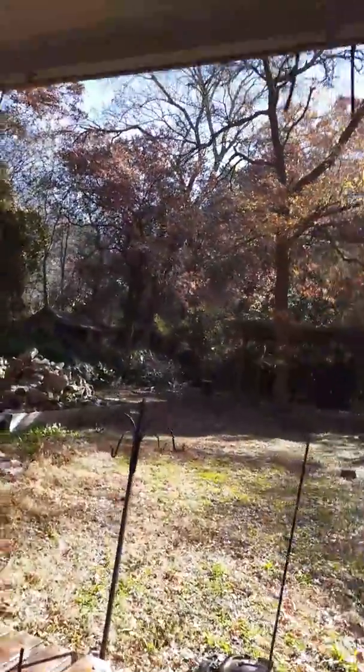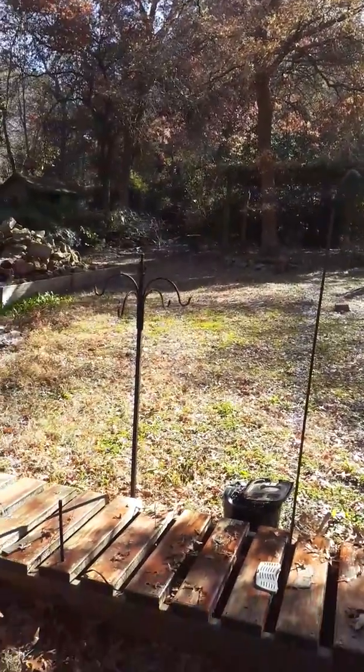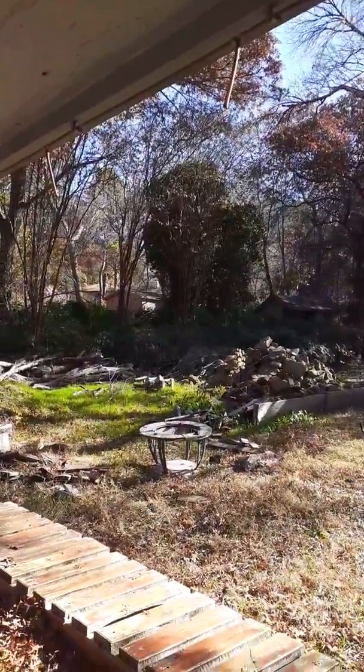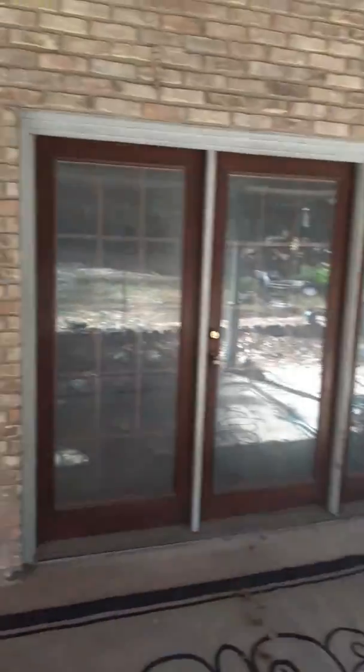So be careful in this backyard — I'm not walking out there. Acorns are falling. Wipe all the windows down, ceiling fans — clean everything up. That's it.